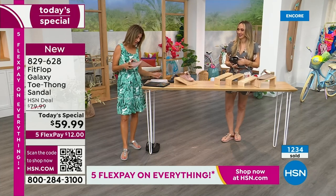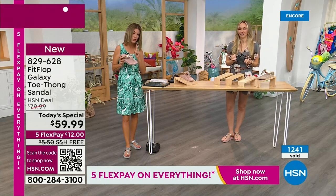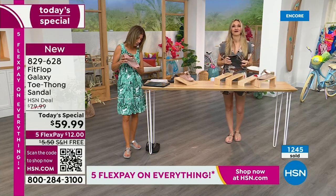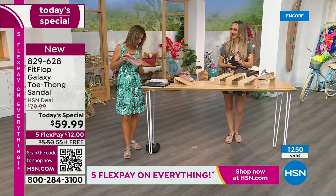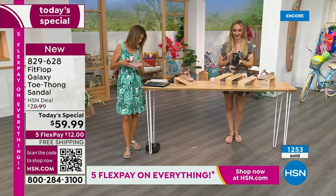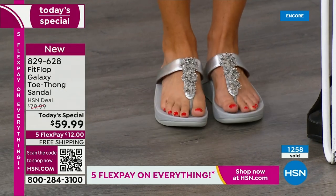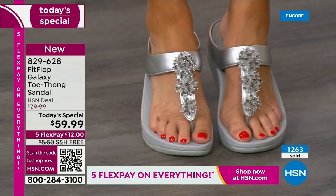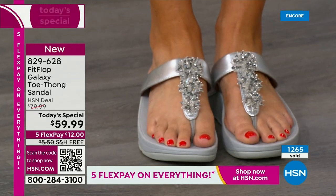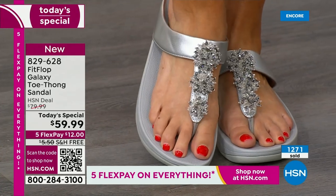Yvonne says Fit Flop makes great shoes - the toe posts don't hurt, which is rare for her. They wear well and are so comfy. Barb says she loves these. So many of you are saying, wow, I'm so glad Fit Flop is here. Out of the best-selling colors, they're all going quickly - over 1,000 gone now. You cannot wait to pick up your favorite color and size. I don't want you to have to go to your second choice.